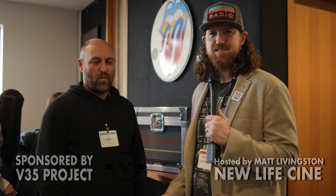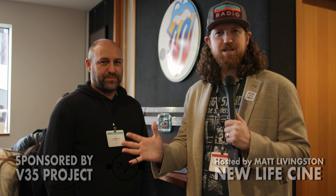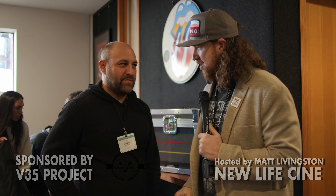Hey guys, this is Matt Livingston with New Life Cine, working with the V35 project to give tons of interviews here on the floor of the Northwest Lens Summit. This is an old friend, Josh from Interspace. How you doing, Matt? Doing excellent, Josh.